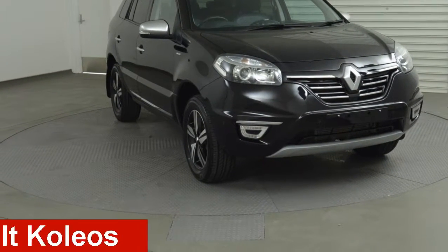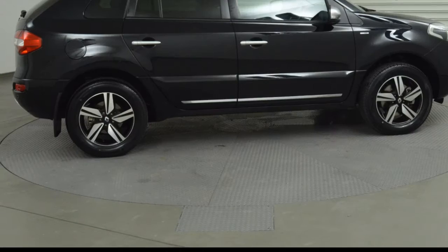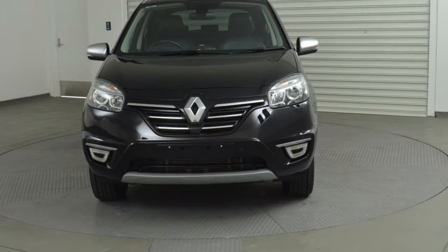Looking for a 2015 Renault Koleos? This Koleos has a reliable 2.5 litre engine and a smooth shifting automatic transmission.